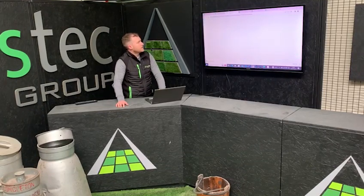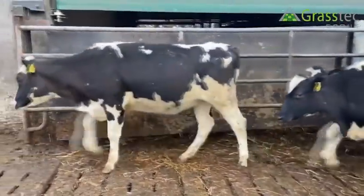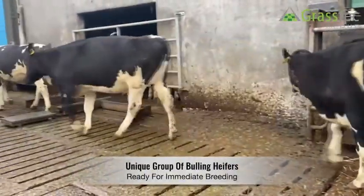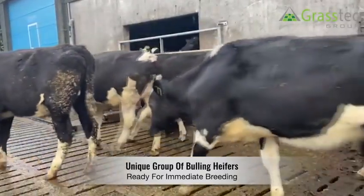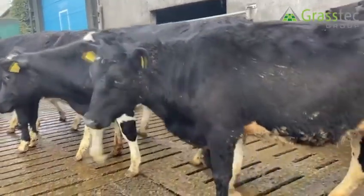The next group of heifers — there are 13 heifers in this group. What's unique about these is they are actually December-born, so these are really for breeding straight away. If somebody wanted to start calving a little bit earlier and calving down at two years old, they would be able to calve down from December onwards. So 13 heifers, a nice group of heifers overall.